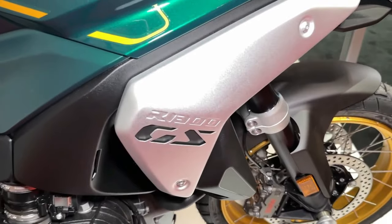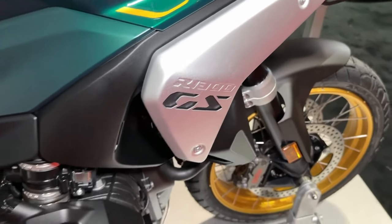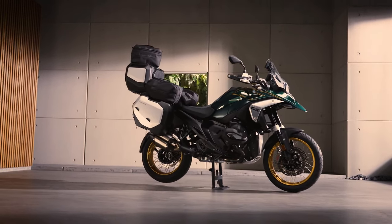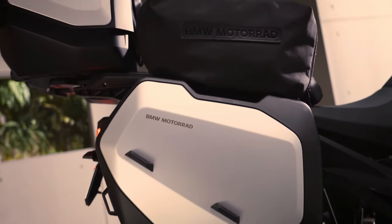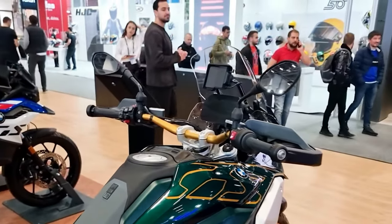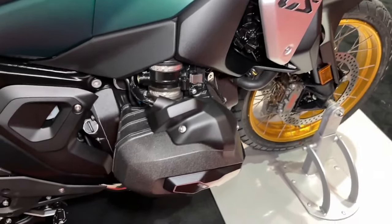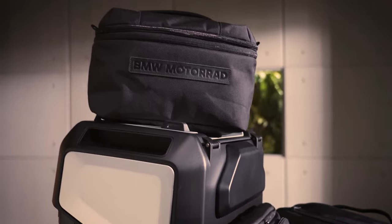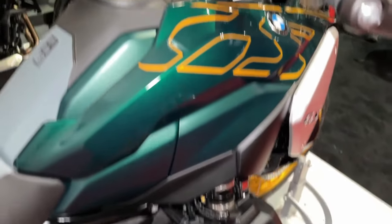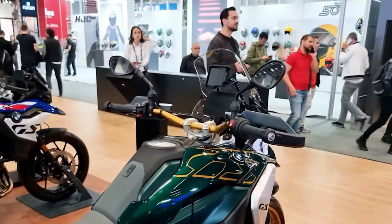'Another thing we wanted to achieve with the new BMW R1300GS was to stop the trend of getting bigger and bigger — and in fact, we managed to reverse this trend,' said Johan Beck, project manager for the BMW R1300GS. 'Our team achieved a significant reduction in weight and dimensions, resulting in an extremely focused and lean GS. The bike's engineering is packaged as compactly as possible using innovative design and manufacturing methods.'